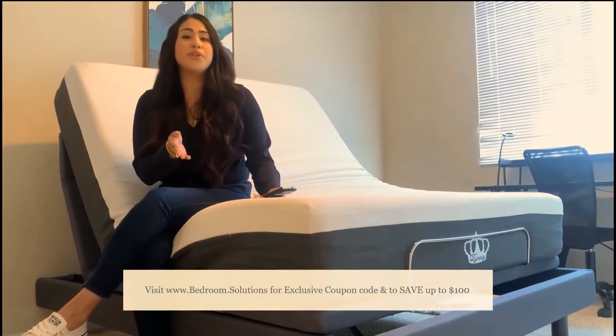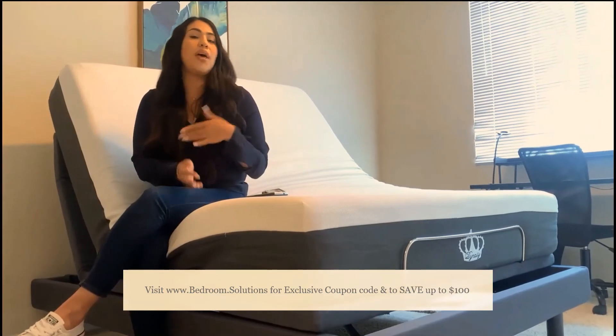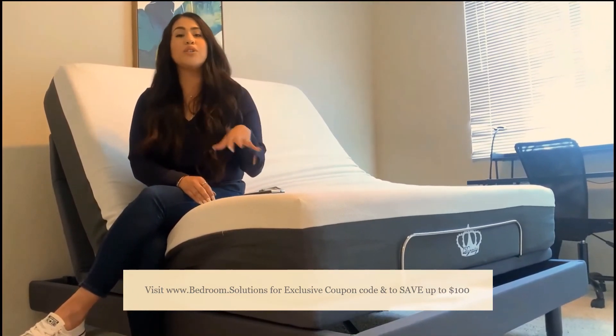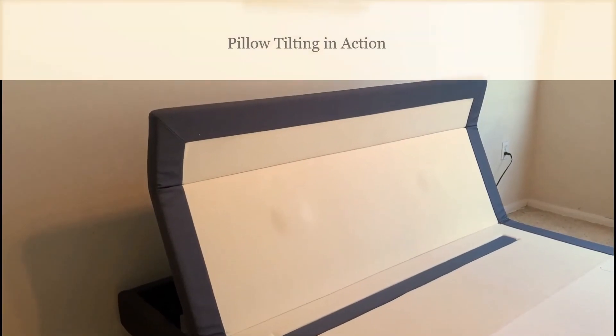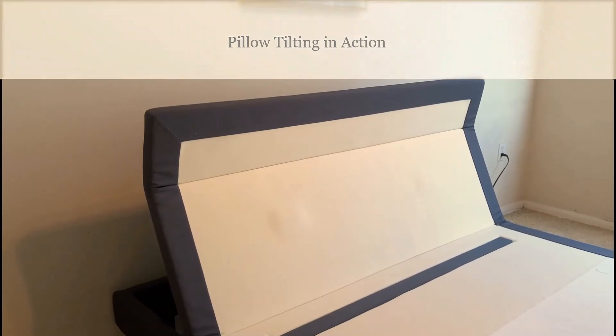So to show you the rest of the features, I'm going to go ahead and take the mattress off and I'll be right back, just so that you can really see the movement of the base. Can you visualize how perfect it would be to watch TV or read a book?